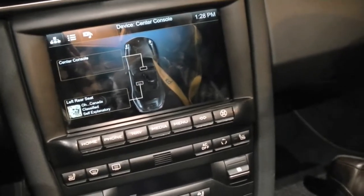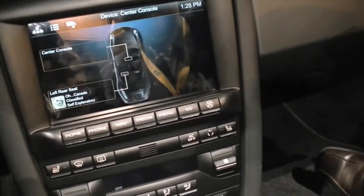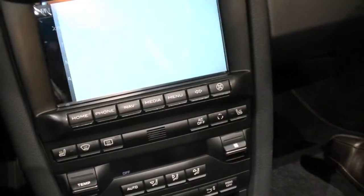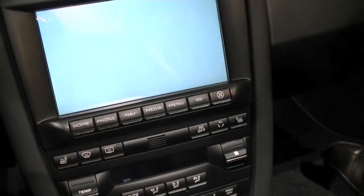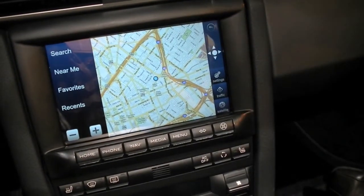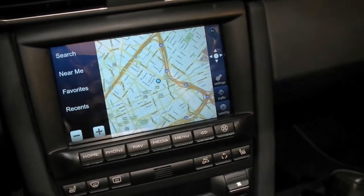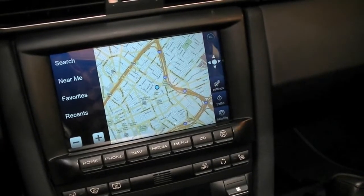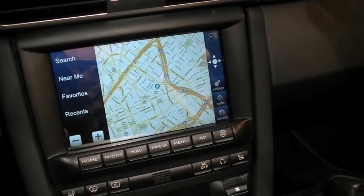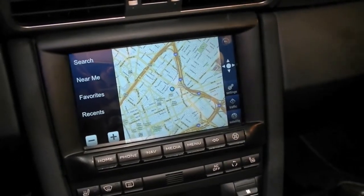So what are some of the other features you can hook up to the tablet? One of the things we can do is navigation, and this is navigation using a hybrid nav solution. We're getting all of the data from the cloud — updated maps, updated points of interest, updated traffic, and that type of thing. So it assumes that the car is connected.